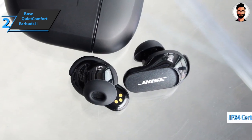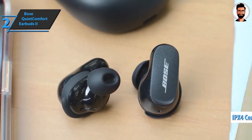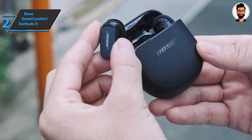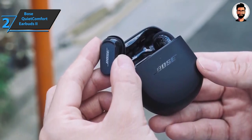The headphones are IPX4 certified, which makes them resistant to sweat and light splashes — making them a good option for the gym or sports. The materials are of good quality and allow you to easily slip the headphones inside the case, holding them in place while charging with a magnetic system.